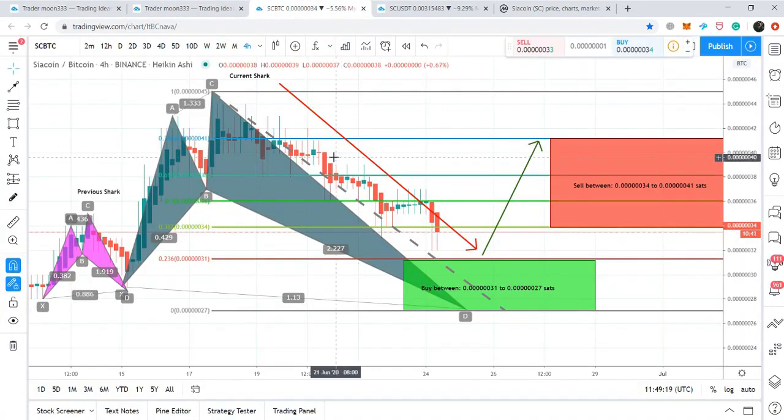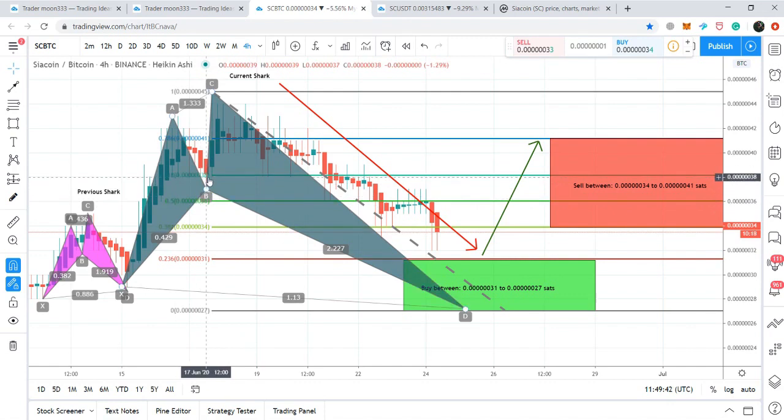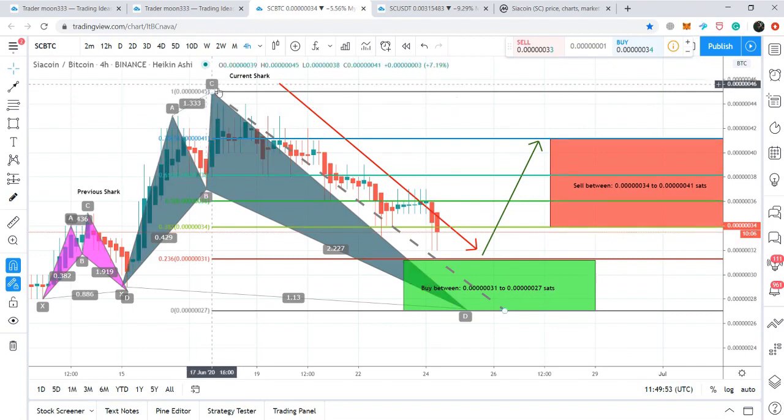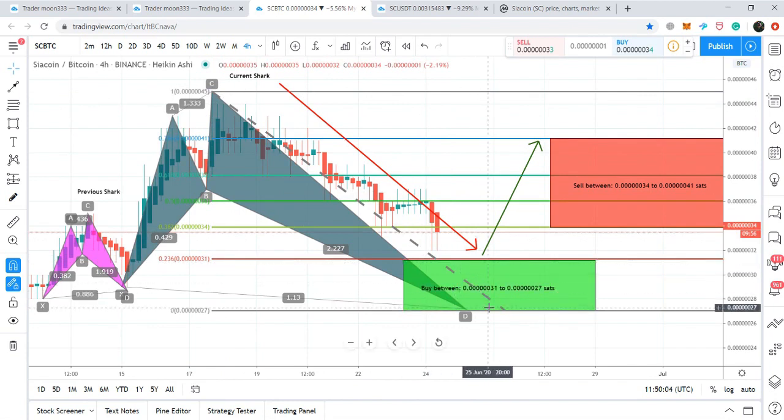Now let's move to the current charts. For the Siacoin/BTC pair, the price action completed the previous shark pattern and has now formed a bigger bullish shark pattern on the four-hour chart. The A-to-B leg retraced between 0.382 to 0.618 Fibonacci retracement — first confirmation. The B-to-C is projected between 1.13 to 1.618 Fibonacci projection of the A-to-B leg — second confirmation. Now we need the retracement from 0.886 up to 1.13 Fibonacci retracement level for the final confirmation.